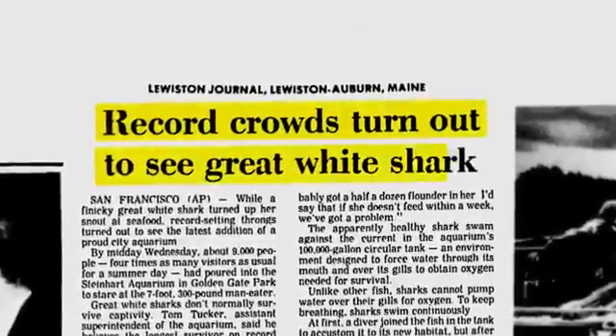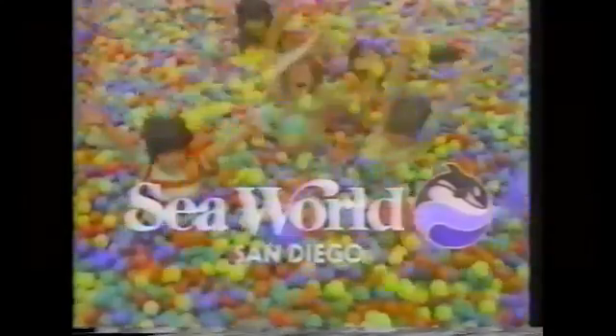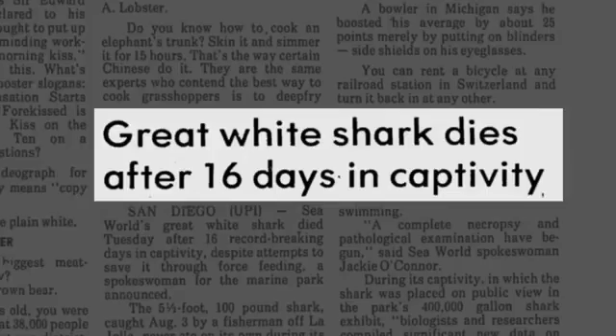For decades, aquariums have tried to contain the world's largest predatory fish. Institutions like Marineland, SeaWorld, and the Steinhart Aquarium repeatedly took in white sharks during the 1970s, 80s, and 90s, at times drawing huge crowds. But they never lasted long. Some needed help swimming, none of them would eat. The longest one lasted was just 16 days.